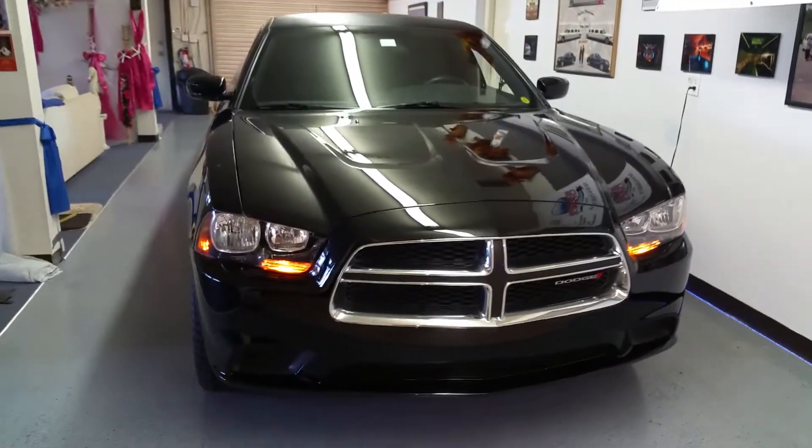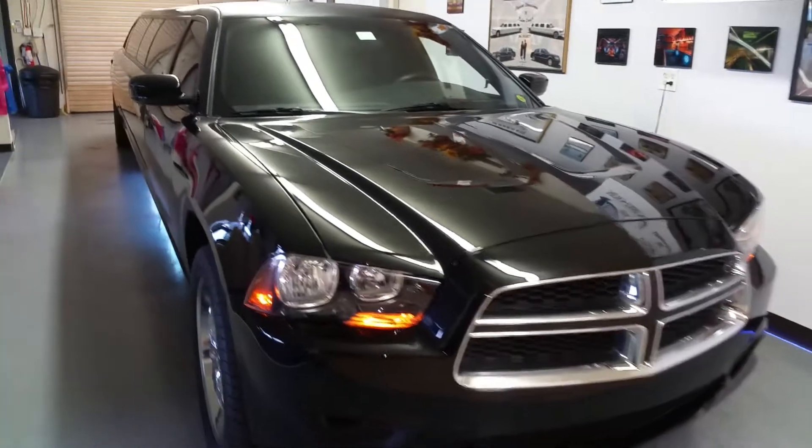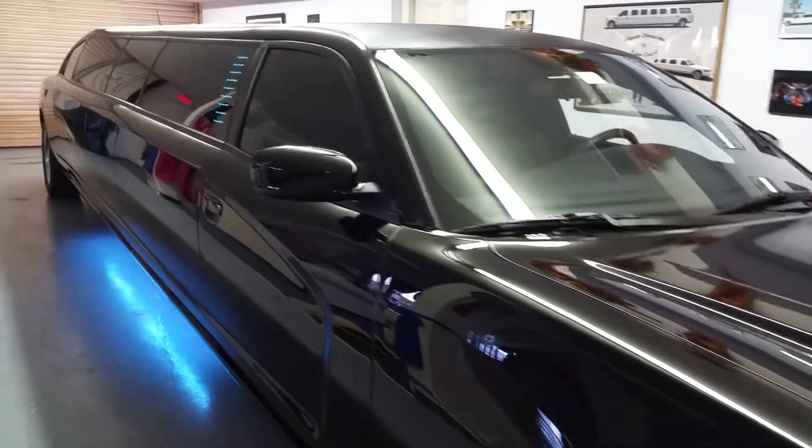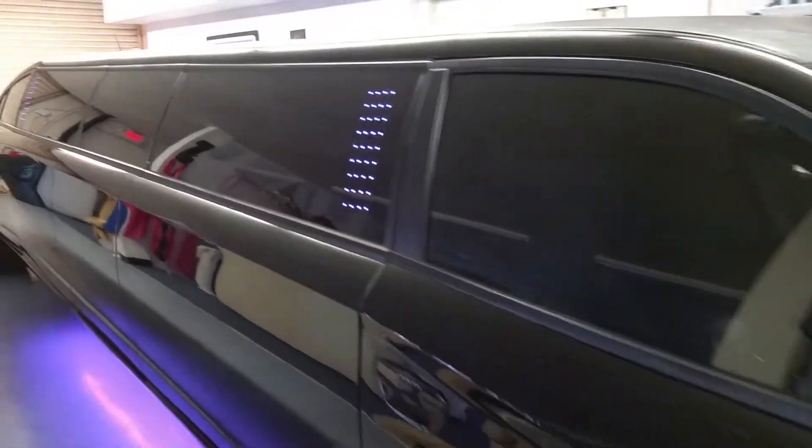Today we are here at Elegant Limousines Showroom in Ormond Beach, Florida. I want to introduce to you our brand new Dodge Charger Limousine, nicknamed Midnight.